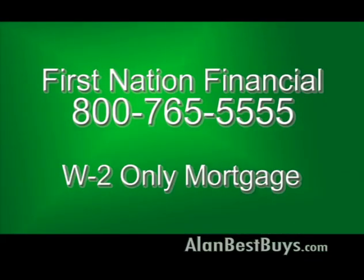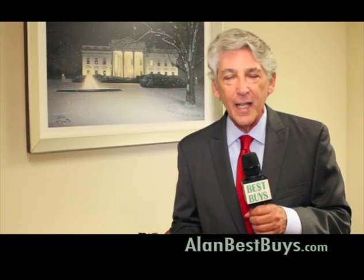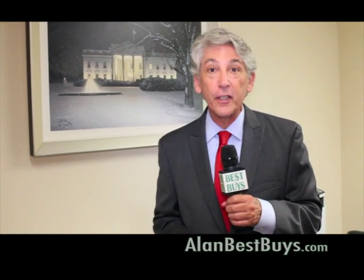Everybody is concerned about their tax returns when applying for a mortgage. First Nation Financial offers a W-2 only mortgage, which means you don't have to present your tax returns — just your W-2s from your employment. That means you might qualify for a bigger loan because they're not looking at your taxes, expenses, or deductions. If you're self-employed and don't have a W-2, they'll look at your bank statements to determine if you can qualify. You don't have to present a W-2 or tax returns — just your business bank statements. This is ideal for the self-employed.